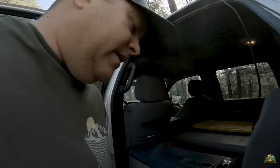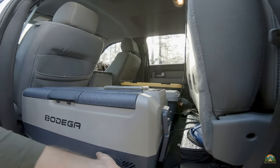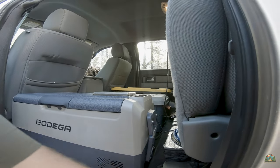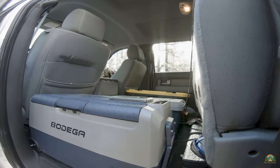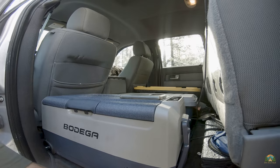These are awesome. The compressor in this is virtually silent — you can barely hear it running. It's got the intake over here, and it's backed by a three-year warranty through Bodega.